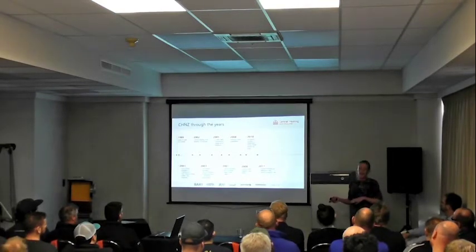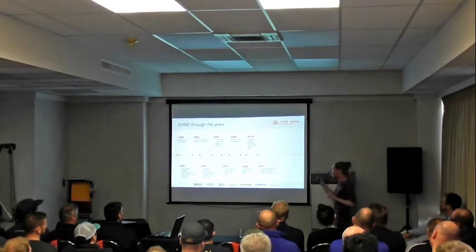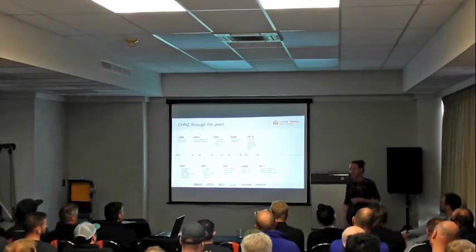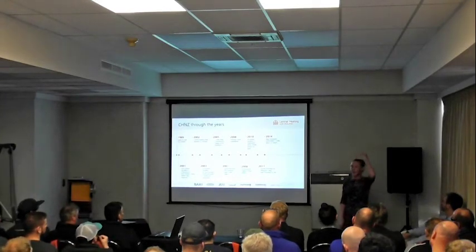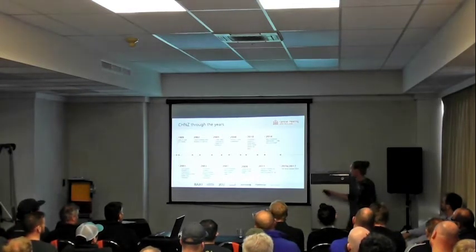In 2011 we were getting too big for our old premises on Parkhouse Road, so the Smiths built a new premises down in Pilkington Way and our staff numbers jumped dramatically up to 30. Then we started moving across to the North Island — Steve joined us in 2014, and another rep further north is Colin, who looks after the upper North Island.